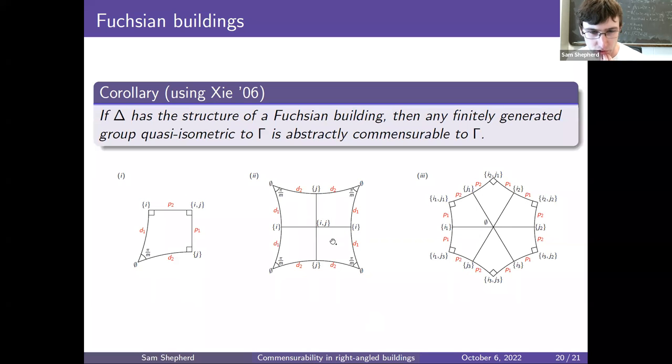The three pictures here show the Fuchsian chambers within the Fuchsian building structure. Each square is a square from the cubical structure on Delta, but the overall shapes correspond to the Fuchsian chambers. There is branching along the sides of each picture but no branching in the interior of these shapes. There are various cases of buildings that can be given the structure of a Fuchsian building.